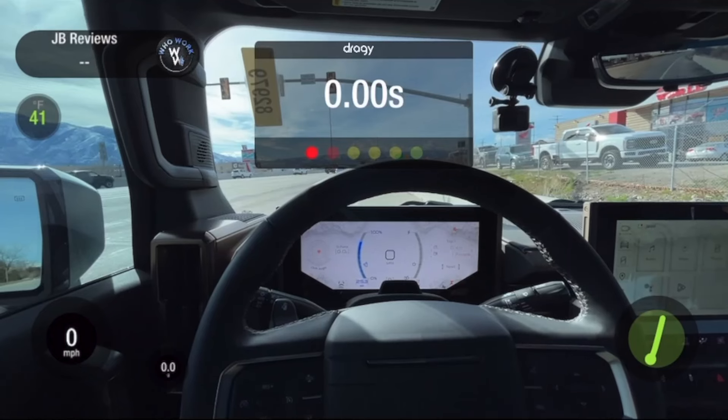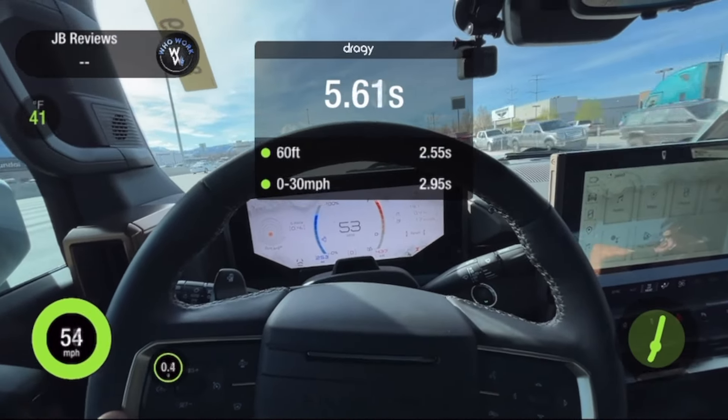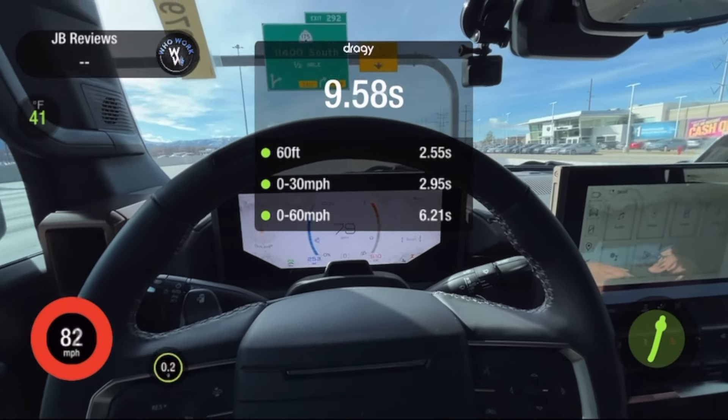We're going to drive the Hummer EV and the first thing we're going to do is 0-60. This has electric motors front and rear, 381-mile range. Let's see what the 0-60 is. Oh my goodness, it's peppy — I wasn't expecting that! Be careful, 10,000 pounds. This was in normal mode and this one does not have Watts to Freedom, so 6.21 seconds is still good.